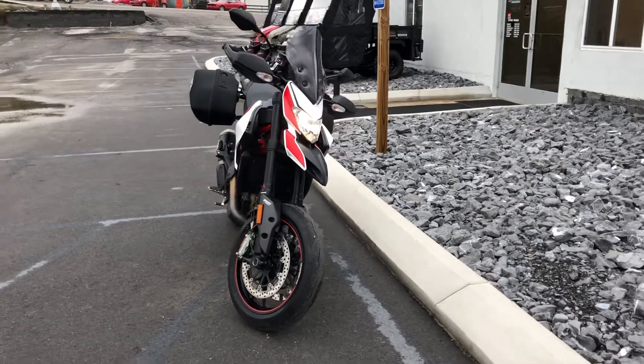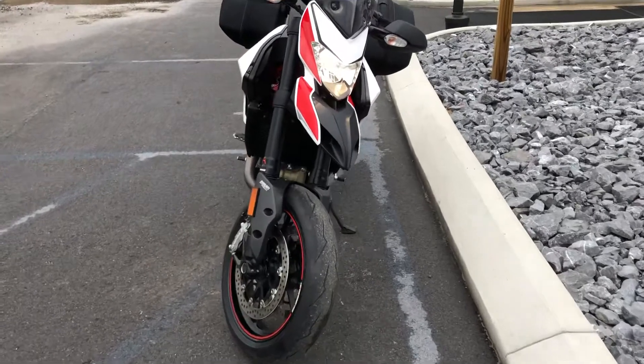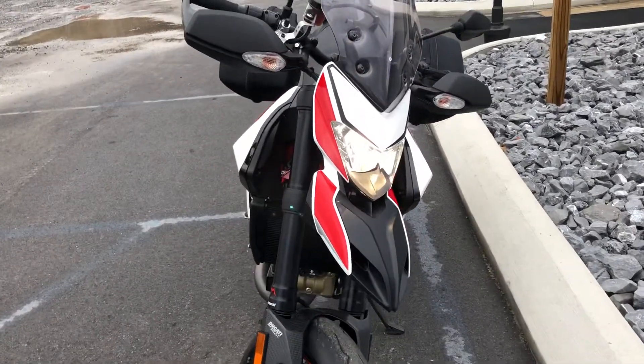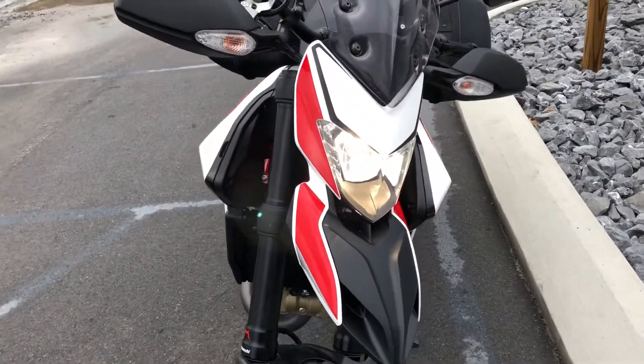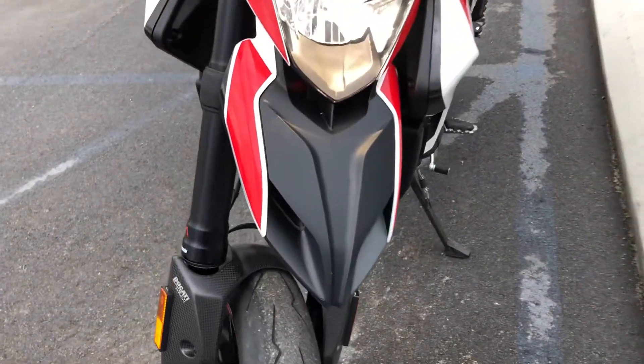Hello, Josh here at Kissing Motorsports, and thank you for the interest in this 2014 Ducati Hypermotard SP. This bike only has 557 miles on it. As you can imagine, it's in excellent condition.